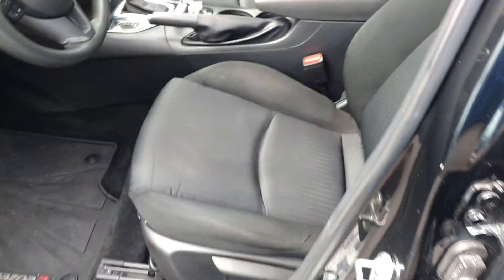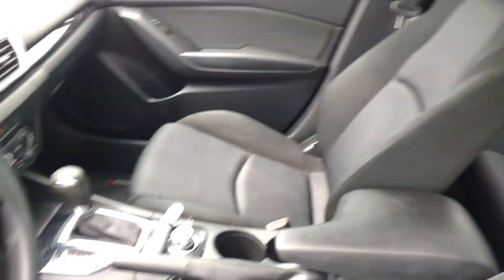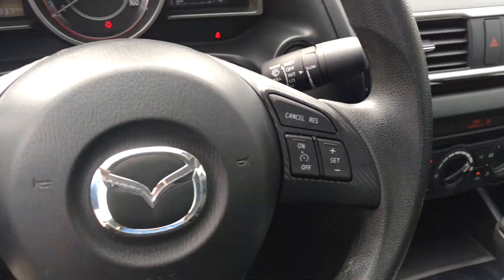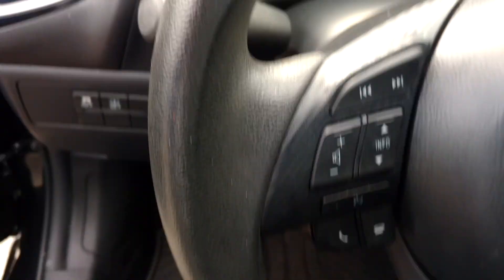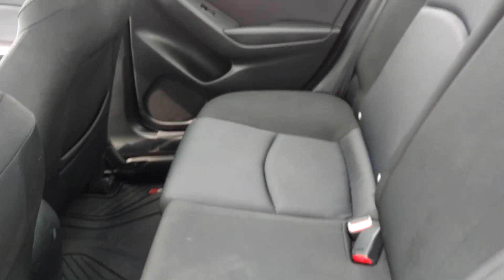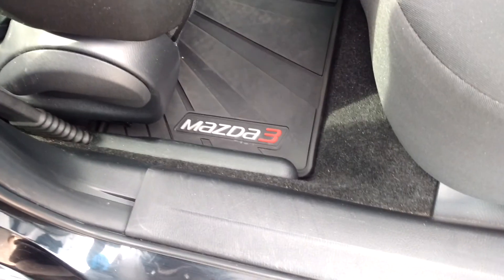Here's a picture of the interior. You've got push start, AC, backup camera, and Bluetooth. This car is priced to sell, almost like at wholesale price. You've got your Mazda 3 mats in here as well.